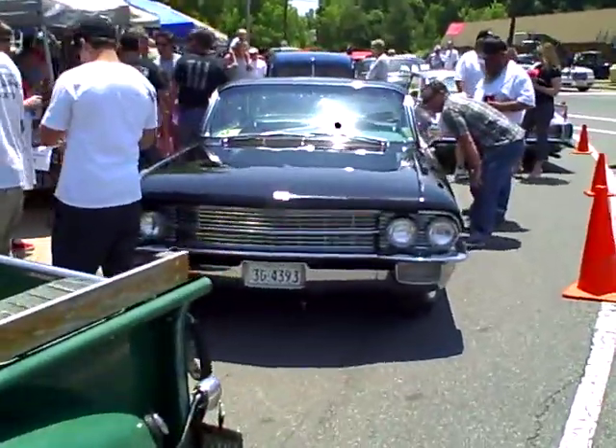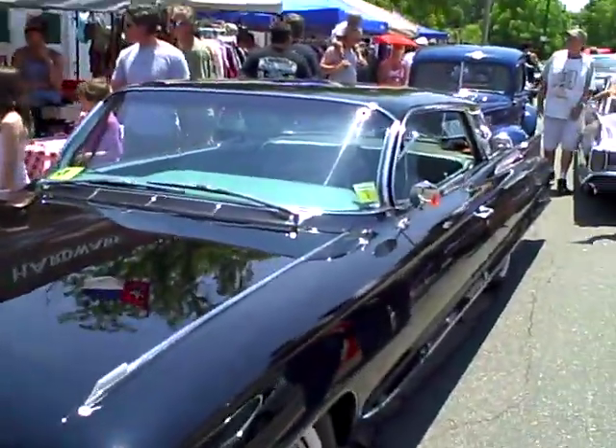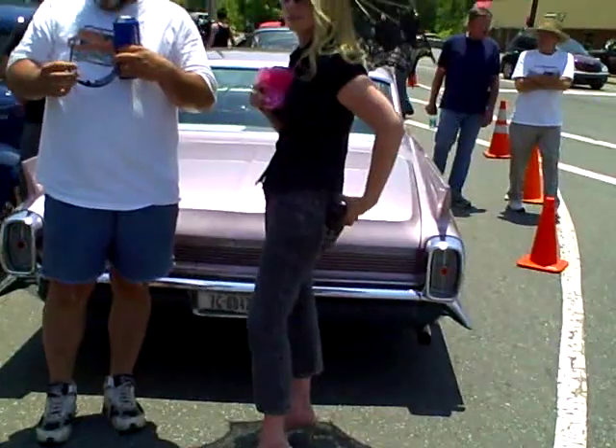Here's a '62 Cadillac Coupe DeVille — another '62. Got quite a crowd here. We gotta take it on this maiden voyage, so we said we'll run it down here.